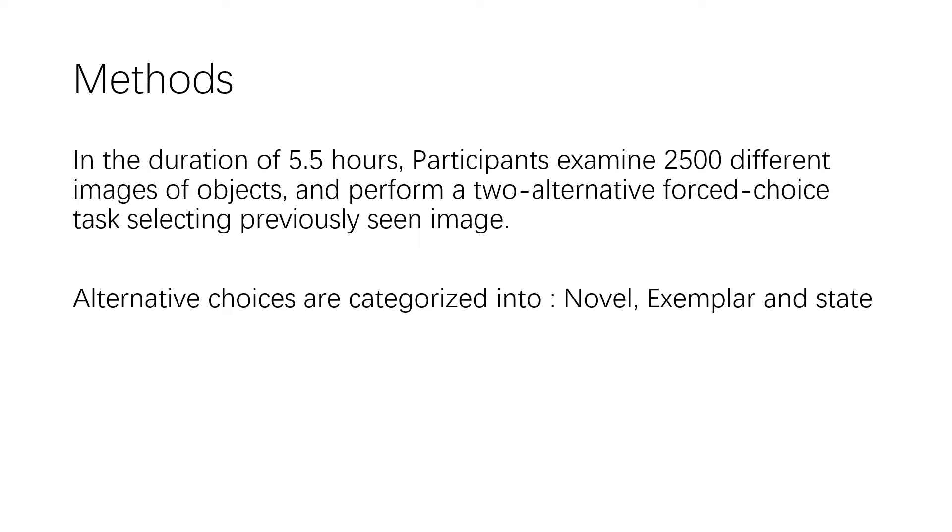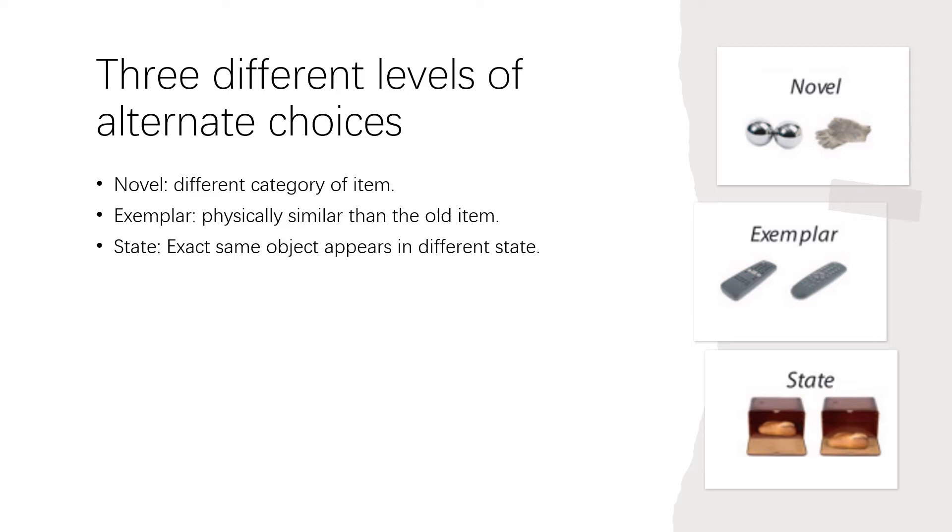The alternative choices to the old item are divided into three categories: novel, exemplar, and state. The novel condition has a completely different category of item compared to the old item. The exemplar condition has a physically similar new item paired to the old item. Lastly, the state condition has the new item be the exact same object but appearing in a different state or variable orientation, as shown in the picture.